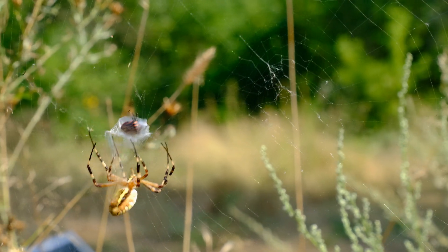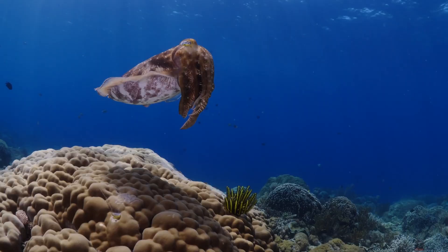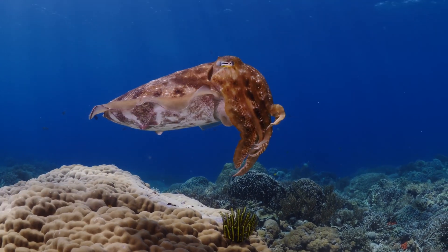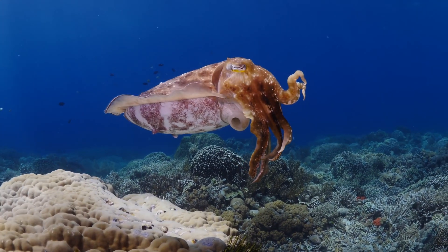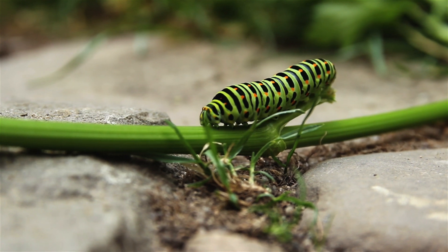From vibrating webs to ocean songs deeper than a bass drum, animal communication is diverse, adaptive, and endlessly inventive. Each signal suits an environment and solves a problem. By paying closer attention on hikes, in tide pools, or even in your own backyard, you can witness these exchanges firsthand — an invitation to look, listen, and learn.